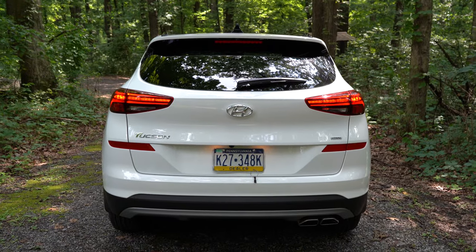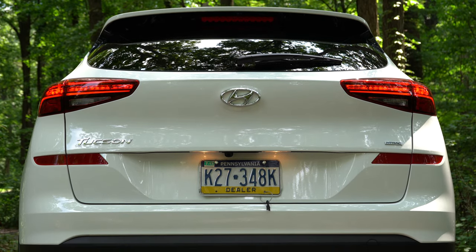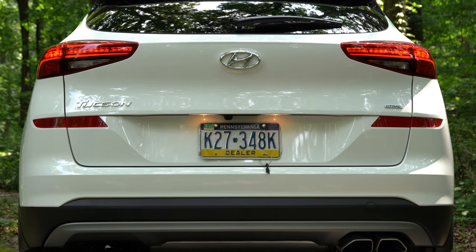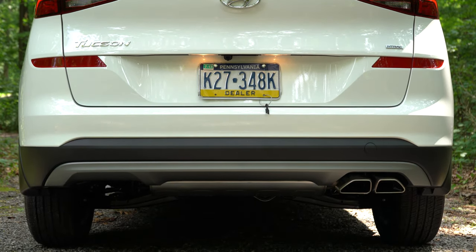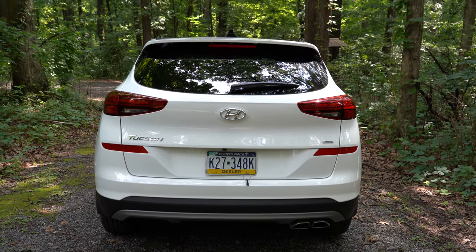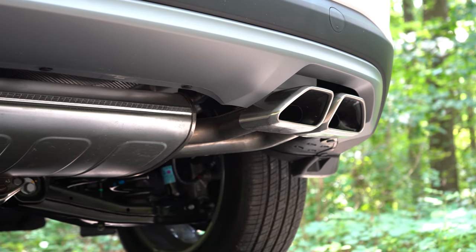At the rear: a shark fin antenna up top, then a rear spoiler with integrated brake light, rear window wiper, and LED taillights from Sport and up. I like the taillight design — it looks really good. In the bottom right corner of the tailgate is the H-Trac logo — that's Hyundai and Genesis's all-wheel-drive system, similar to Audi's Quattro or Mercedes' 4MATIC. Down below: single exhaust outlet on SE and Value, dual tips from SEL and up.